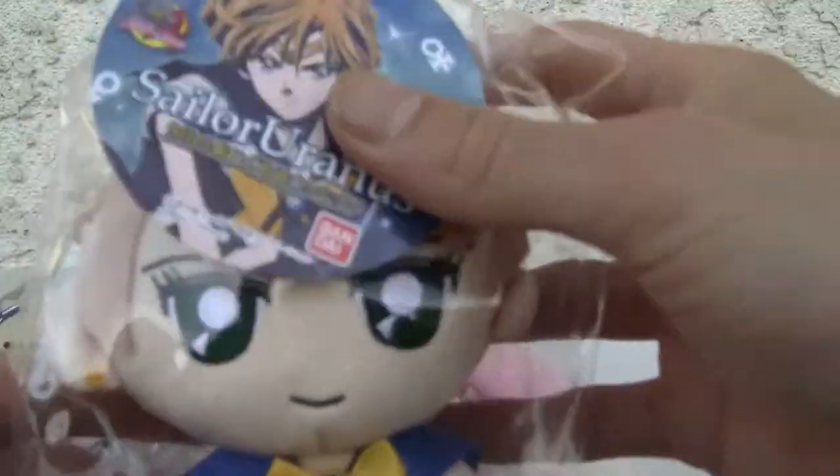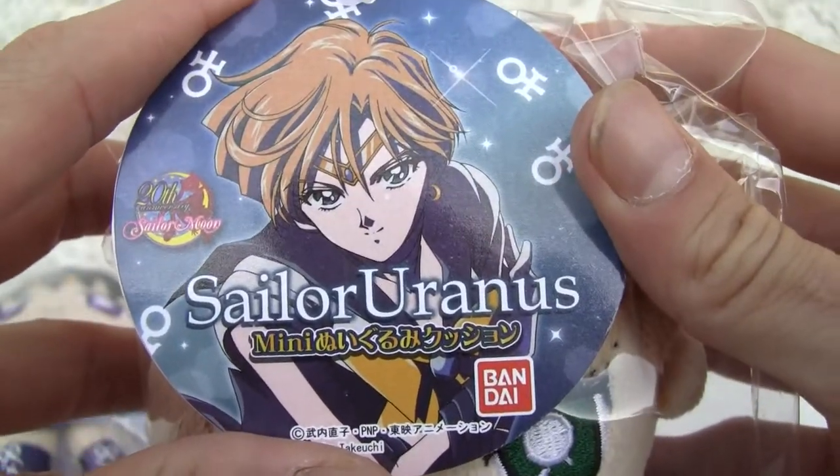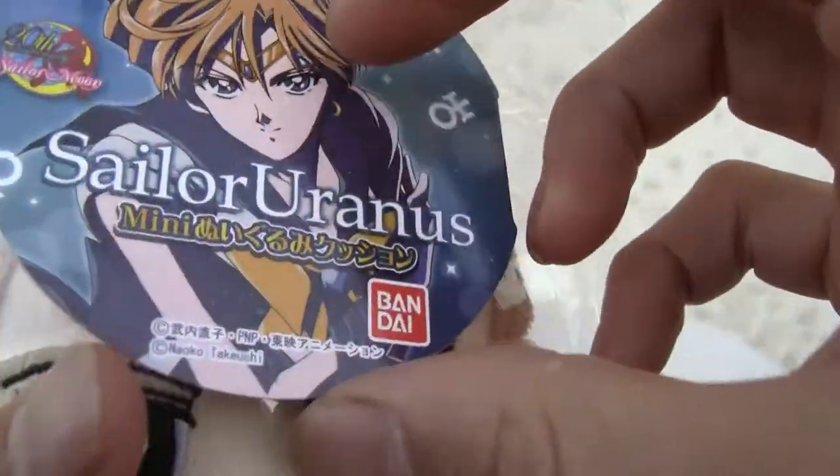Last but not least, Sailor Uranus. I don't remember any of these little mini plush dolls. Bandai.